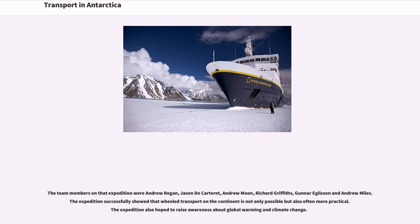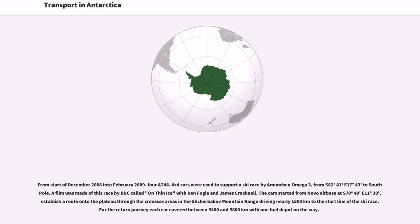The team members on that expedition were Andrew Regan, Jason DeCarteret, Andrew Moon, Richard Griffiths, Gunnar Ayleson, and Andrew Miles. The expedition successfully showed that wheeled transport on the continent is not only possible but also often more practical. The expedition also hoped to raise awareness about global warming and climate change.